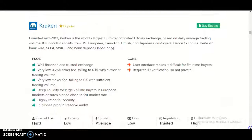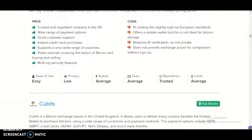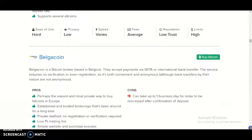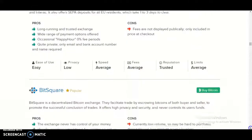Additional exchanges listed include: Kraken, Coin Corner, Qubits, Bitfinex, Black O'Coin, Happy Coins, and The Square.